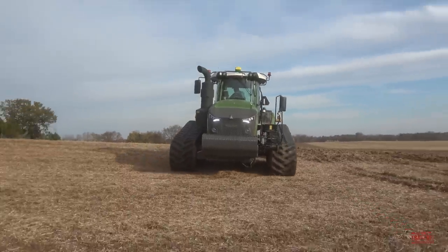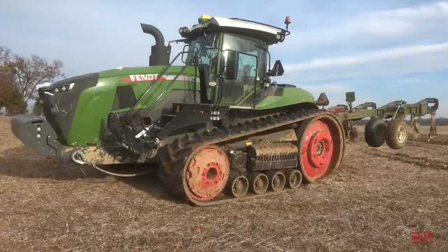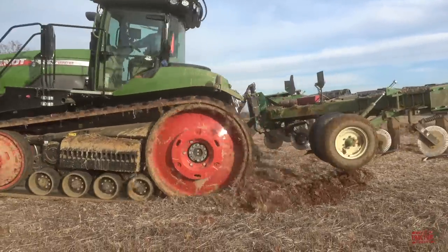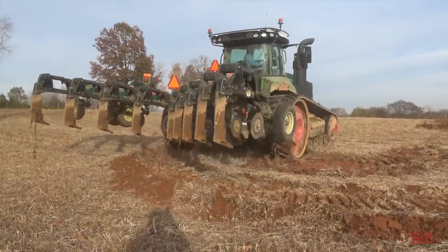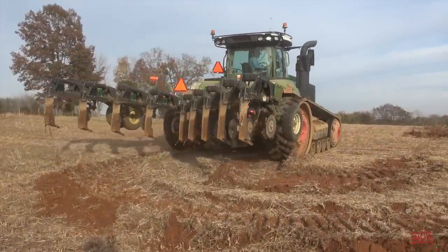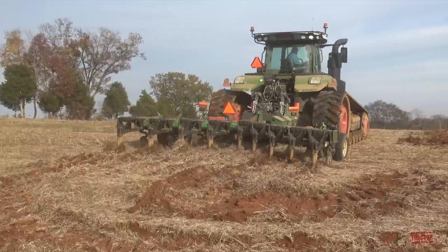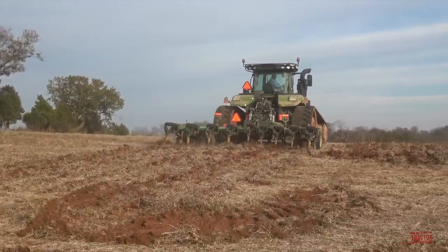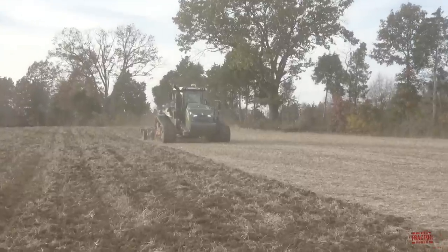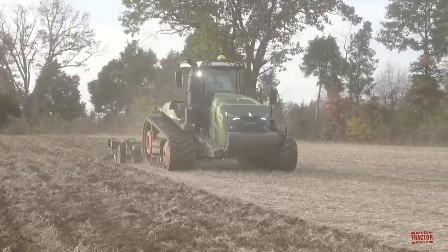The farm featured in this video took delivery of their model 1167 on December 10, 2021. This tractor is powered by an MAN D4276 988 cubic inch engine. When the tractor is operating at 1,750 RPM, it has a torque rating of 2,286. This big track tractor features an AGCO Fendt Vario drive CVT transmission.